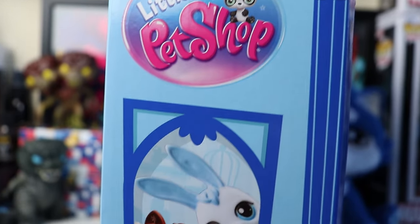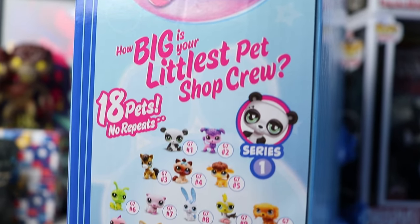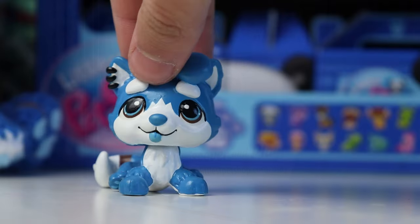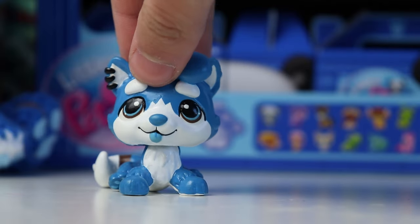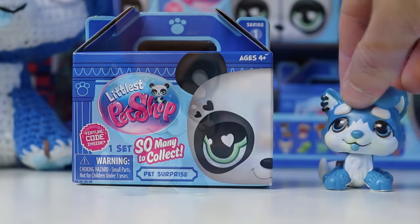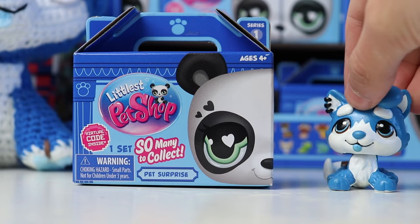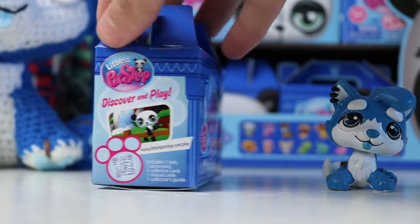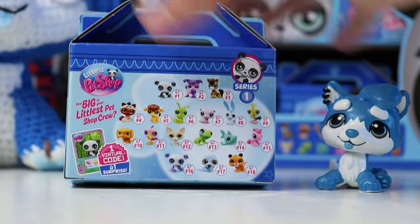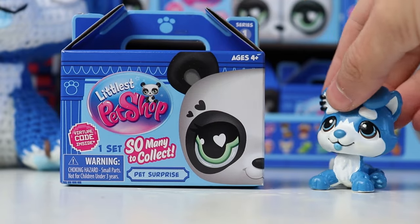On the side of the box we also have some adorable artwork featuring some of the pets, and on the other side we have the new slogan and some advertisement for the Roblox game. I absolutely love the design for the packaging, I think everything is so cute and I am so excited for these pets. Here is what one of the blind boxes looks like — it's actually a lot smaller than I thought it would be, especially the width isn't super big, it's pretty flat. We have a lot of the same artwork from the display box on this box as well.